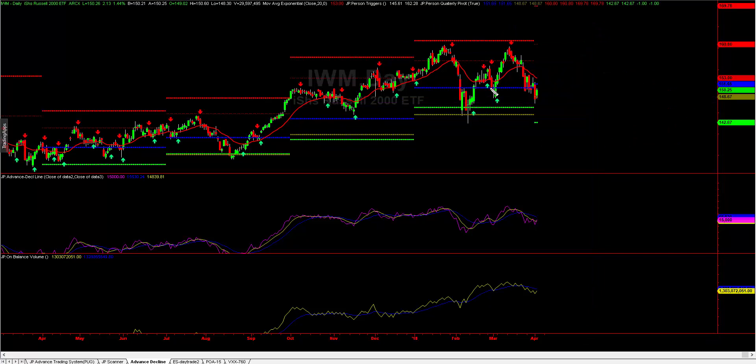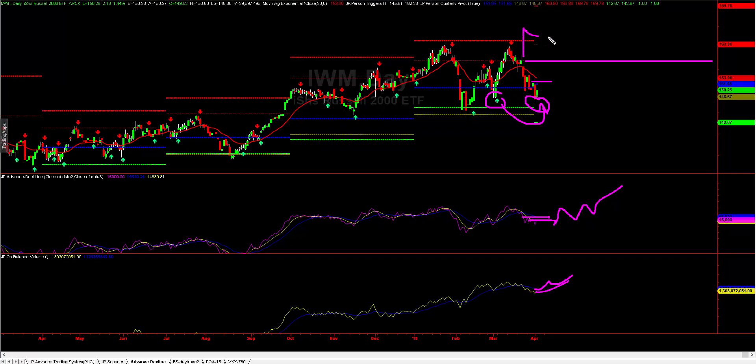It would be a good confirming scenario if we get the advance/decline analysis to help lead the way out of here. If we get more stocks breaking out on decent volume, that would give us more confidence and confirm that breakout is valid. We're looking to see if we get a breakout, and it would also be nice to get a PPS buy signal arrow. Most importantly, we want a consecutive series of higher highs and a breakout with the advance/decline analysis, and we also want to see volume come into the picture.